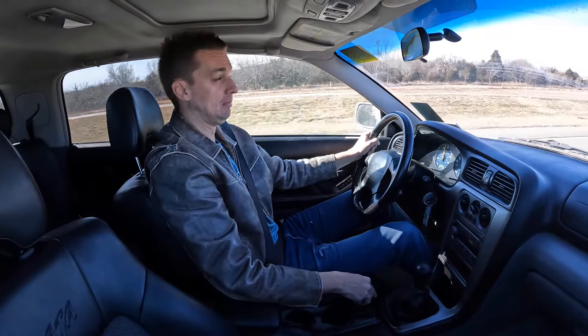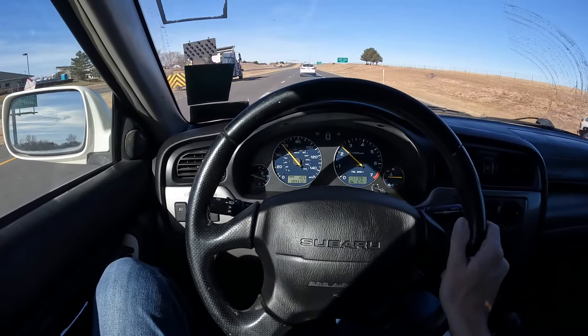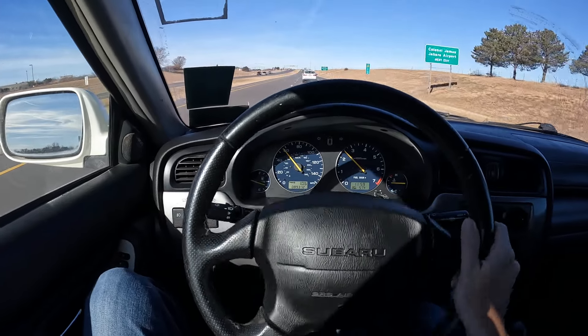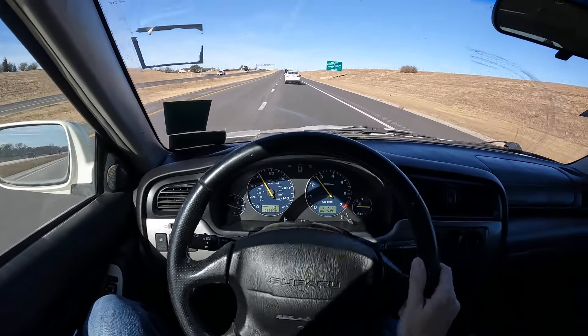I may have spoken a little too soon — the shocks are definitely blown. Going over bumps it bounces like crazy, and the steering has a lot of play in it. The car's not doing very much with all that play. Not good.